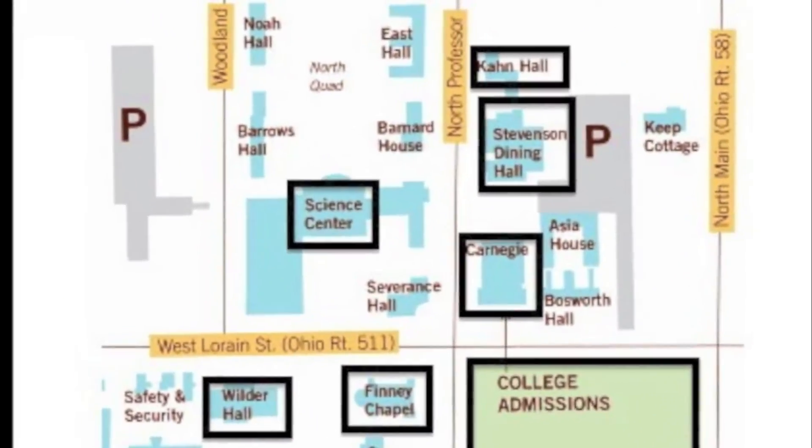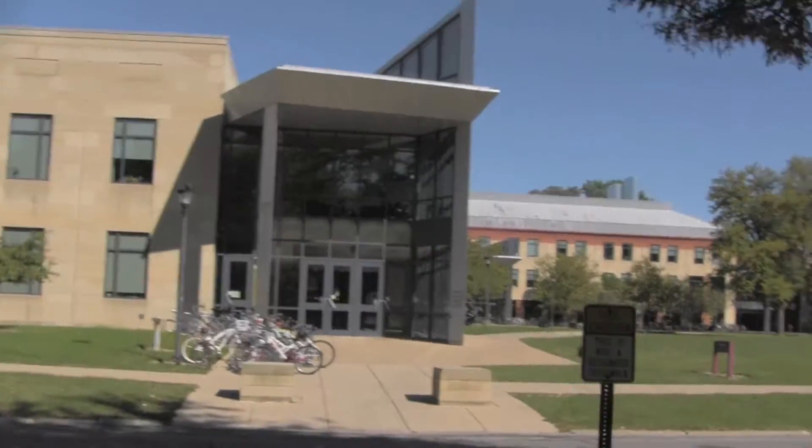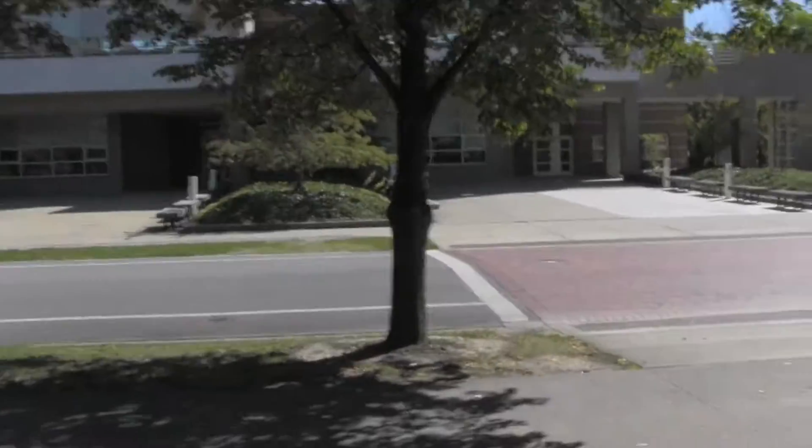And next is the Science Center. That's where I have calculus almost every day. It is a wonderful building and I'm in love with it as well.